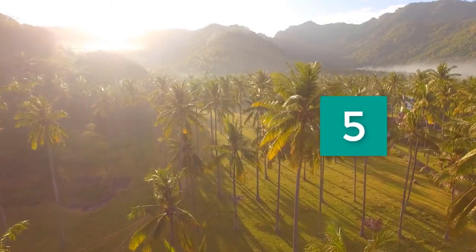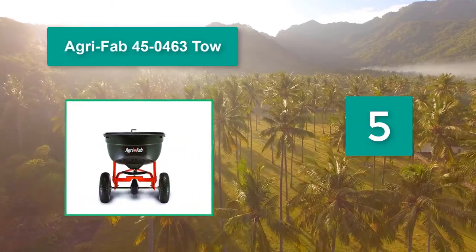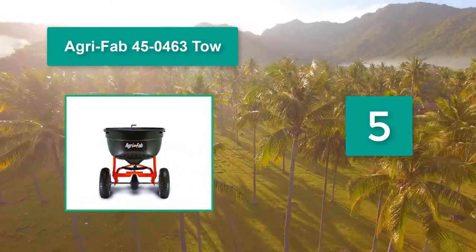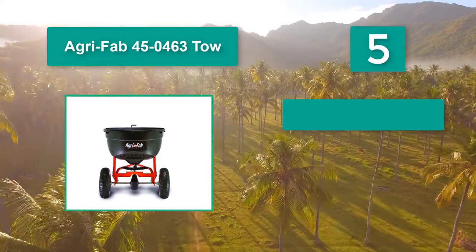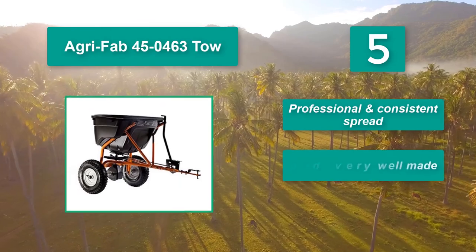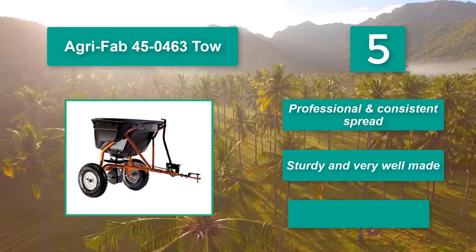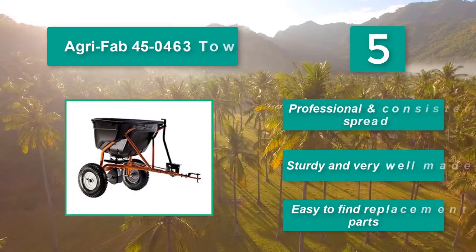Number 5: AgriFab 4520463 Tow. This spreader can cover half an acre before you have to refill its 130-pound capacity hopper, depending on your rate, and is straightforward to assemble. Main features: professional and consistent spread, sturdy and very well-made, easy to find replacement parts.